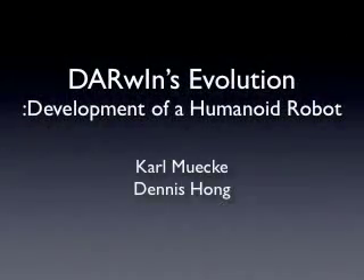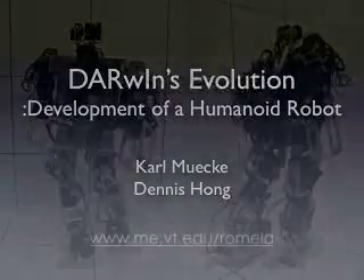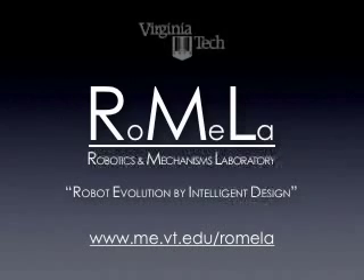Darwin's Evolution: The Development of a Humanoid Robot by Carl Muick and Dennis Hong. A general humanoid research platform is being developed at RoMeLa, the Robotics and Mechanisms Lab at Virginia Tech, to study bipedal locomotion, gait generation, and motion control.